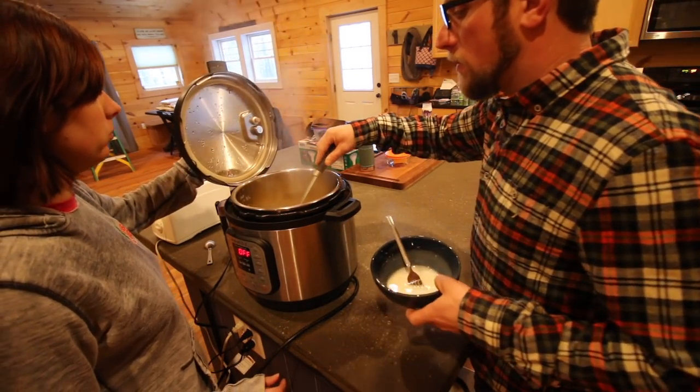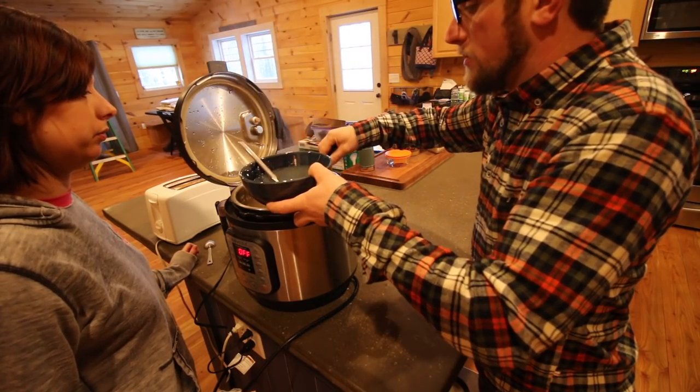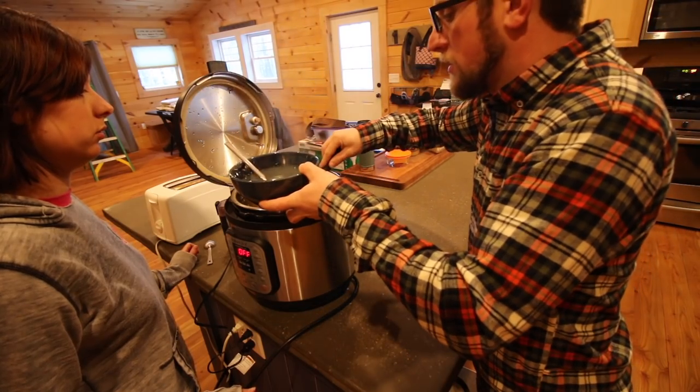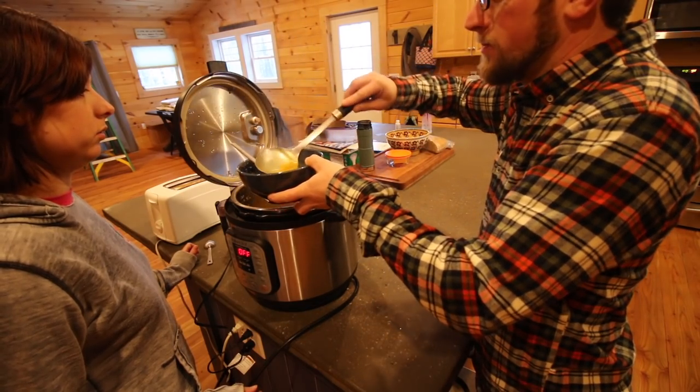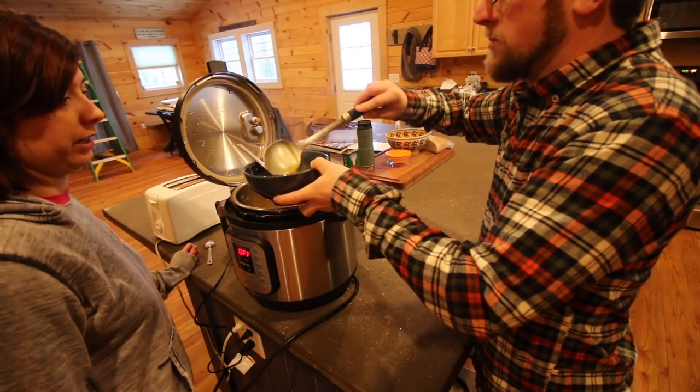Time for the corn. I'm going to grab some broth. It makes it easier to pour out whatever you're using to thicken your soup. Do you really need to add water? I already added water — but yes, you do need to.